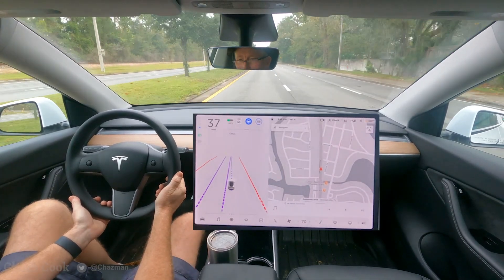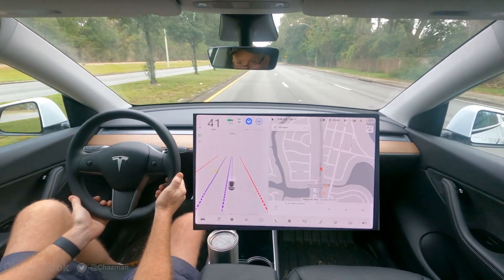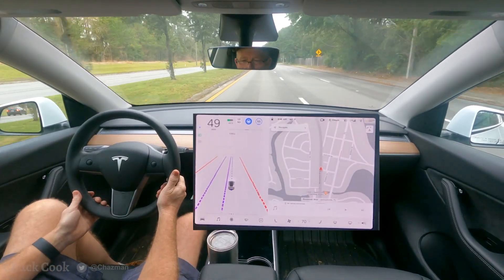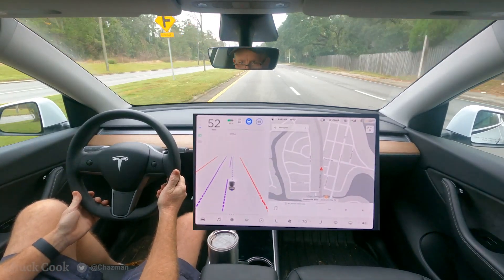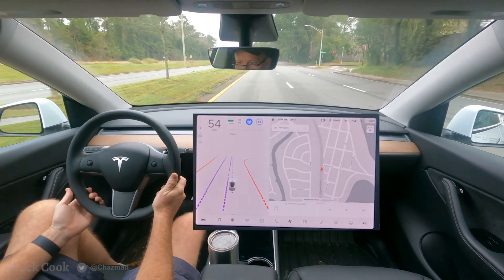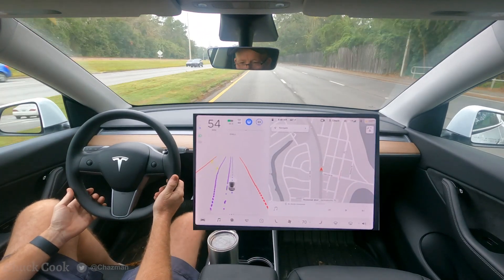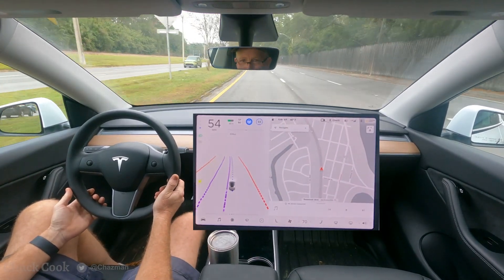Not exactly sure where it's going. My guess is there's some sort of prediction algorithm, and when given a 50/50 it perhaps chooses the easiest path or something like that. I guess we'll watch as each software revision gets updated to see how this changes over time.